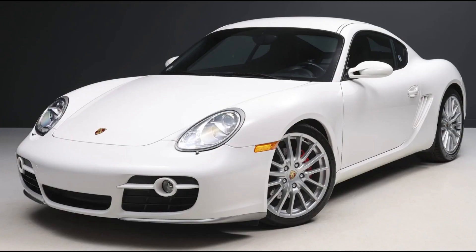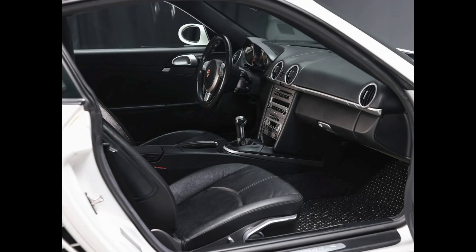A Carrera White, 31,000-mile 2006 Cayman S, presented by a great seller, sold for $38,000. A top price for a nice car — this 987 was well sold.